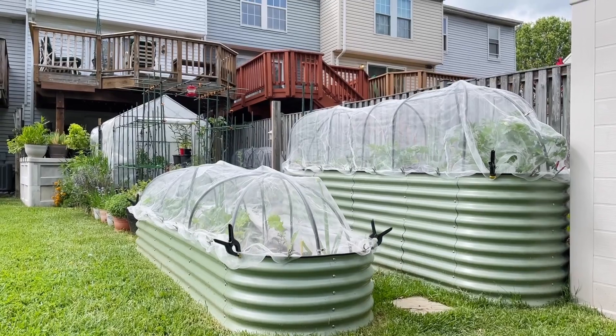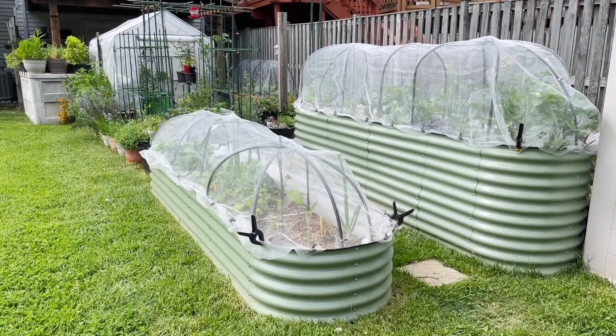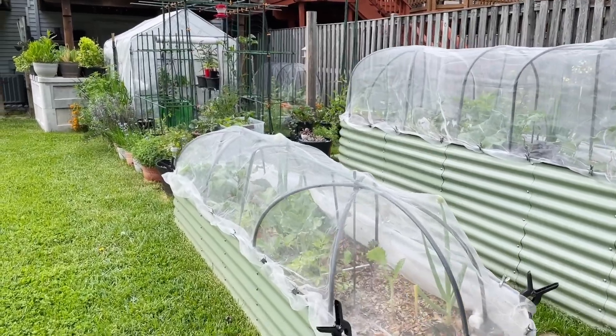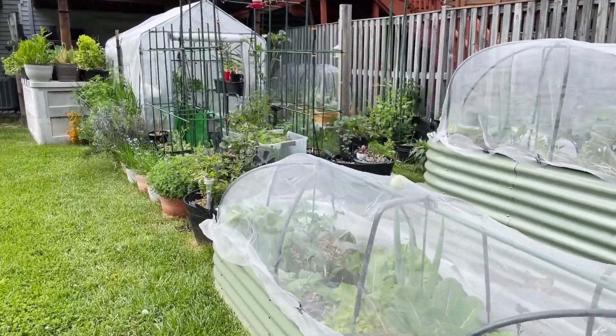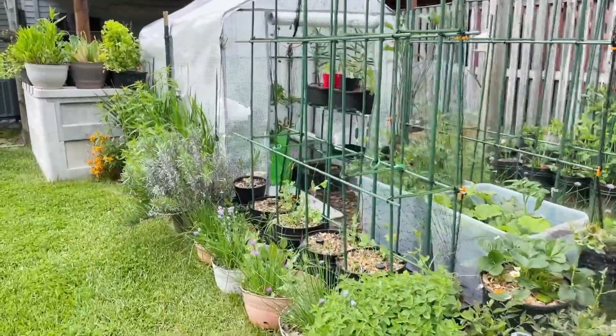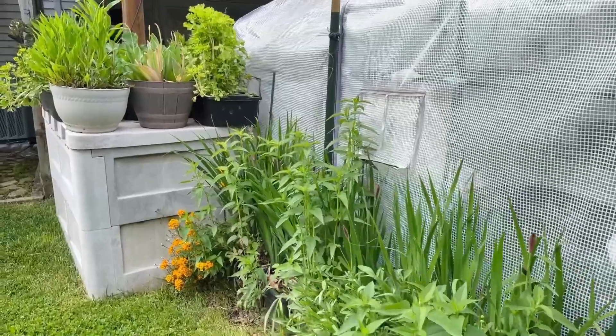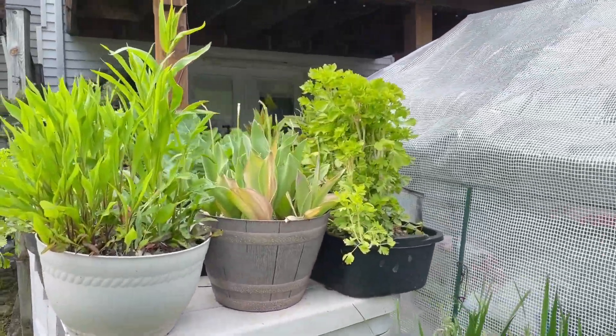Hi there, welcome to Gingerfoot Garden. This is my backyard garden here in Maryland, zone 7. This video is recorded in the middle of May and there's a lot going on in the garden, but I wanted to take you for a tour before I make major changes.